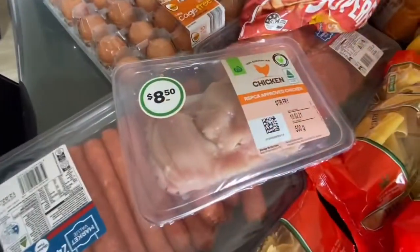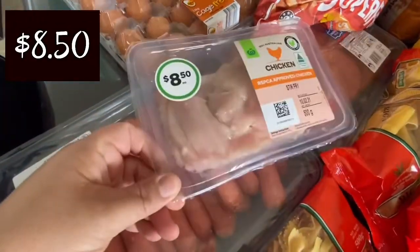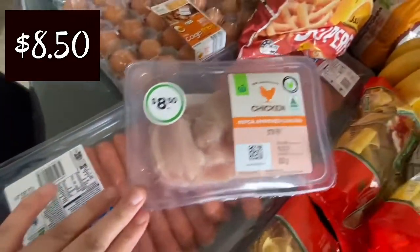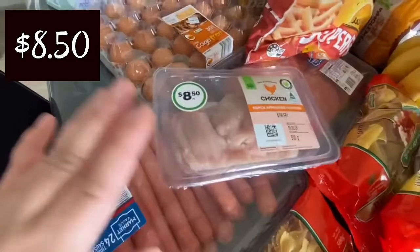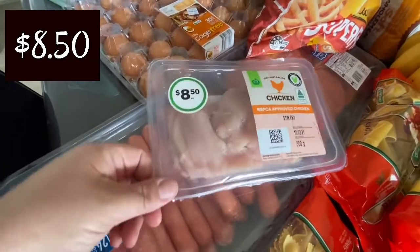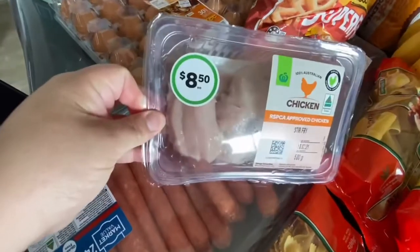I only needed a small portion of chicken breast, so I purchased this from Woolworths as well and that was $8.50 for about 500 grams. I'm making a chicken soup so I just wanted to add some shredded chicken breast into the soup.